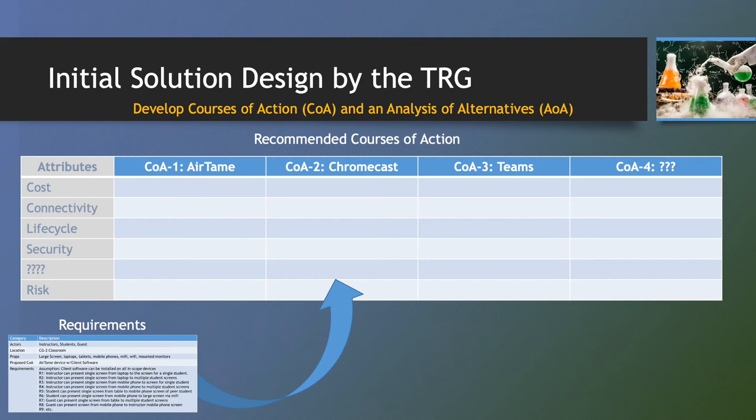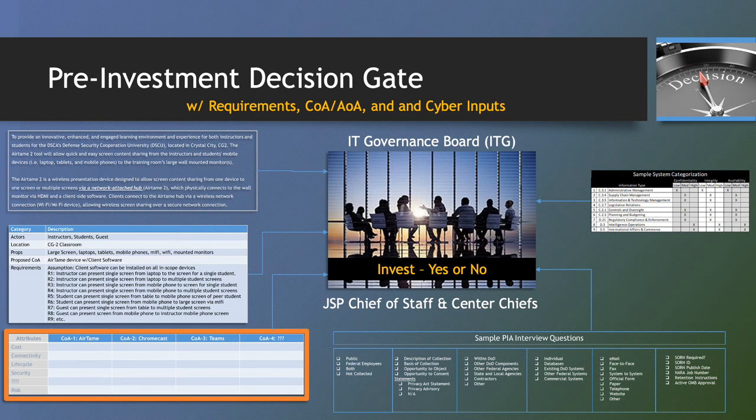The goal of the presentation of the COA and AoA to the client is to ensure the requirements, courses of action, and analysis of alternatives are consistent with the client's articulation of the challenge they seek to resolve, and that the courses of action are viable solutions. If the client approves of the updated request package, the package is then forwarded to the ITG. The weekly meeting of the ITG reviews pre-investment, pre-acquire, and pre-deploy requests. In this scenario, the original request, courses of action, analysis of alternatives, the privacy impact assessment, and the system categorization documents would be assembled into a package for review by the ITG. The goal of the ITG is to determine whether JSP can and will support fully executing one of the courses of action approved by the client. The ITG can accept, reject, or defer a request. A request that is accepted is forwarded to project control. A request that is deferred is scheduled for review at a future ITG meeting. A request that is rejected is returned to the client and sponsor for updates or cancellation.